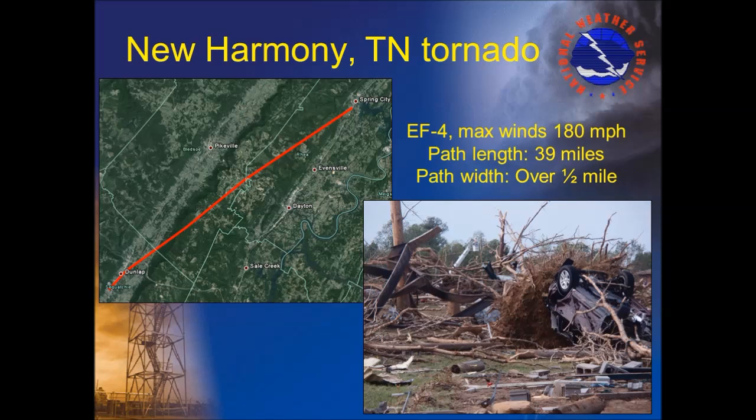An EF4 tornado with winds estimated at 180 miles an hour formed near Dunlap in Sequatchie County, tracked northeast through Bledsoe County, and ended near Spring City in Rhea County — a path length of nearly 40 miles. The greatest damage occurred in the community of New Harmony in Bledsoe County, located at the top of Walden Ridge. The tornado moved from the Sequatchie Valley across Walden Ridge and into the Tennessee Valley, disproving the myth that strong tornadoes cannot occur in rugged terrain. There were four fatalities and ten injuries reported with this tornado.